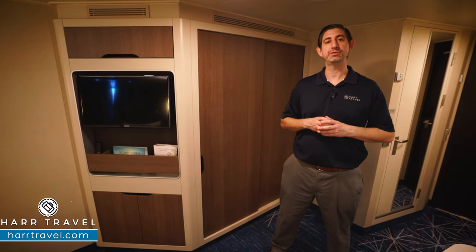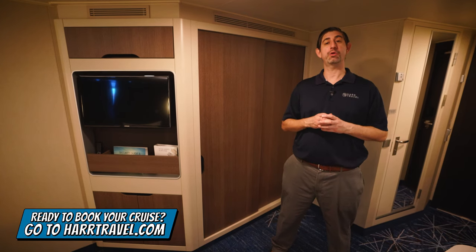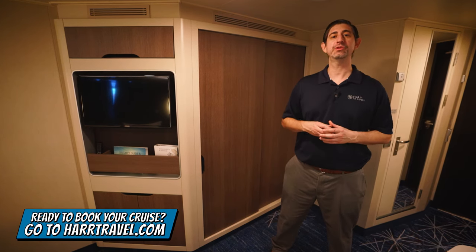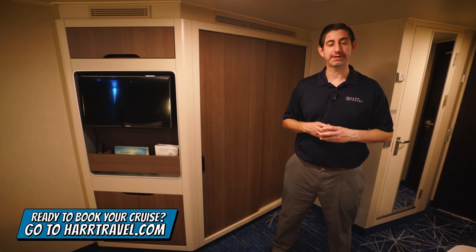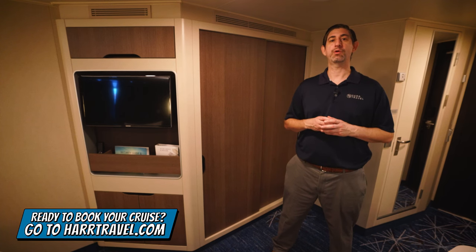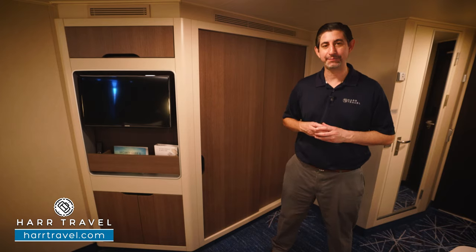I'm going to take you through all the space, but before we do, keep in mind when you're ready to book your next room or suite with Oceana, Regent, or Norwegian Cruise Lines, make sure you do it right on hardtravel.com. You can take advantage of the interactive deck plans to pick the perfect room or suite for you, your friends, family, or group at an incredible value and get the hardtravel signature service every step of the way.